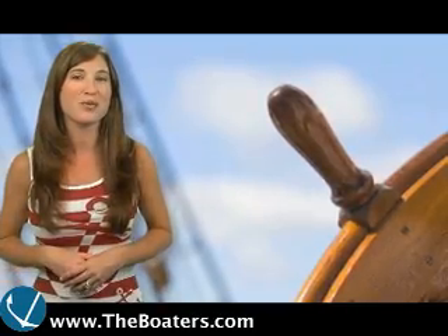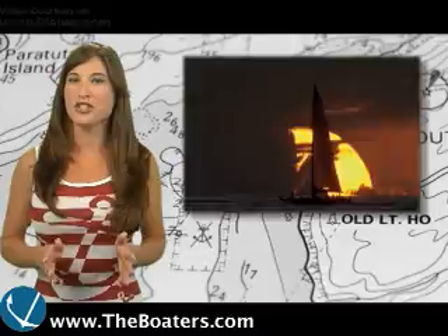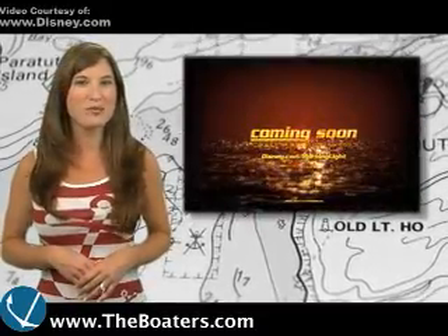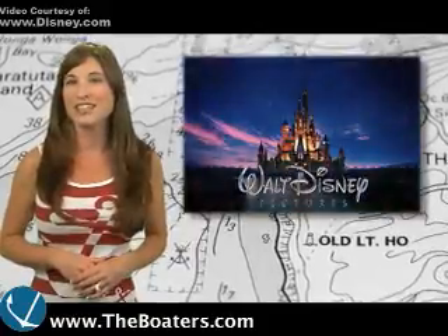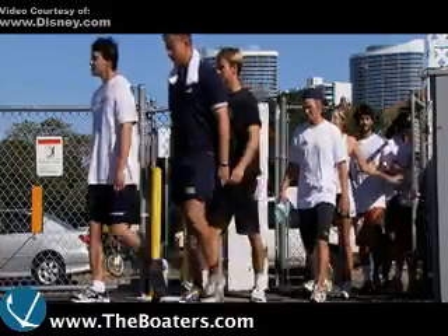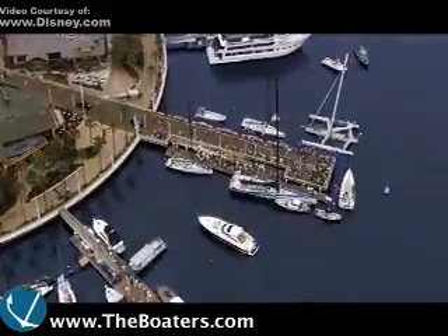Next, we'll see what's making waves in Nautical News. On October 17th, the long-awaited movie Morning Light will finally hit the theaters. Morning Light is a Disney documentary that followed a group of young sailors as they trained for and competed in the 44th Trans-Pacific Yacht Race.